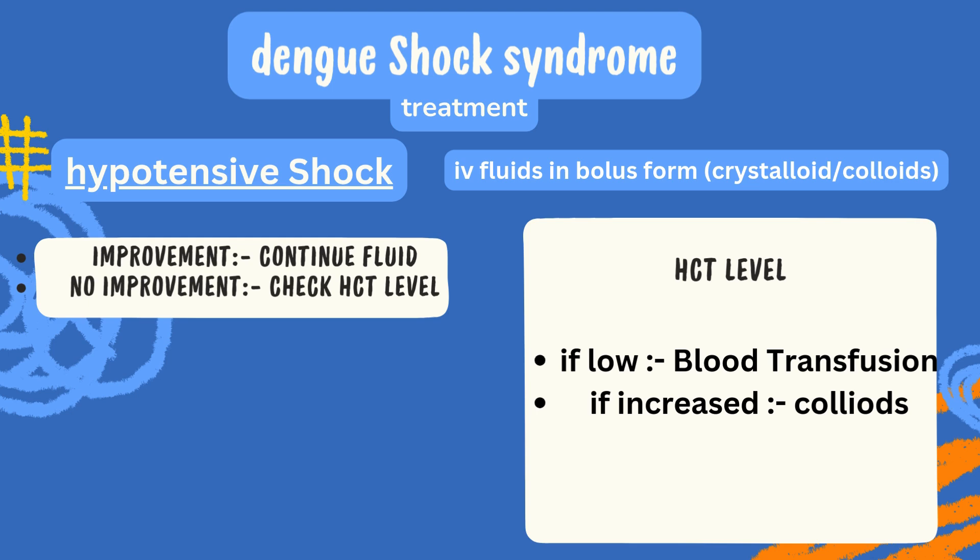Treatment in Dengue shock syndrome: hypotensive shock is seen. To treat this condition, IV fluids like crystalloids or colloids should be administered. If improvement is seen, continue with the same treatment. But if there is no improvement, check the HCT level. If HCT level is decreasing, go for blood transfusion with RBCs or whole blood. If the level of HCT is increasing, then colloids should be given.